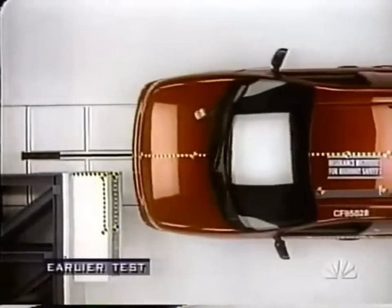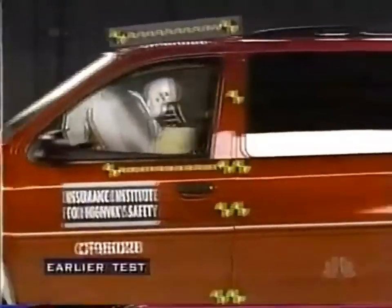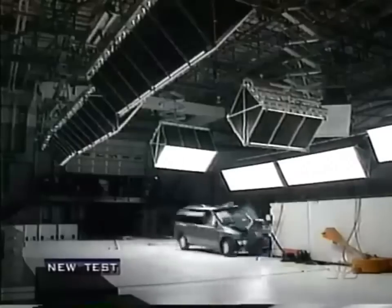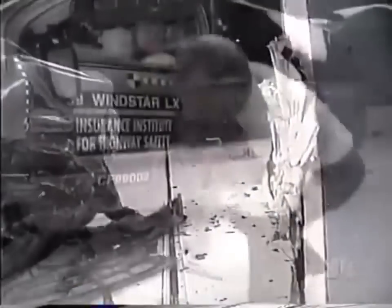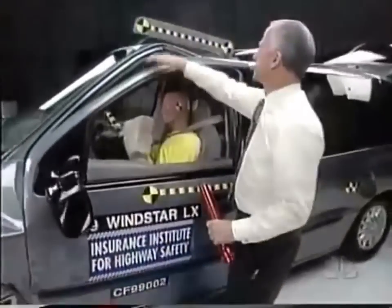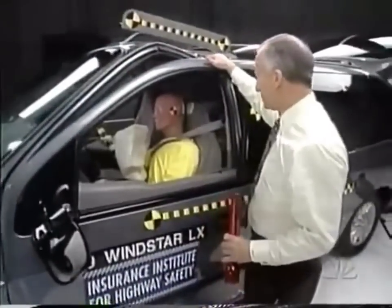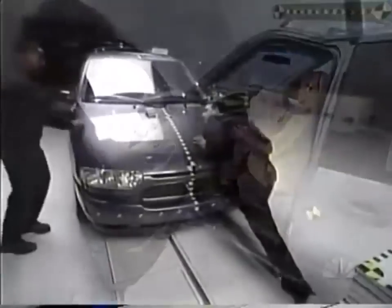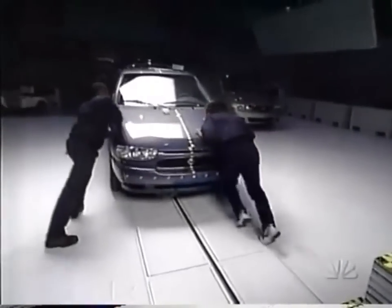Next, the Ford Windstar. The old Windstar was one of the best minivans ever tested by the Institute. Here's the '99 Windstar. We got a little buckling here. The wheel has gone inboard somewhat. Some buckling of the roof here — it's not major. No serious injuries, so the Ford Windstar keeps its good rating. But the next minivan in the test was about to take a turn for the worse.